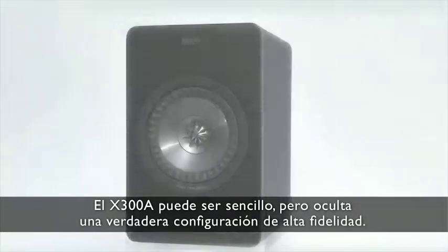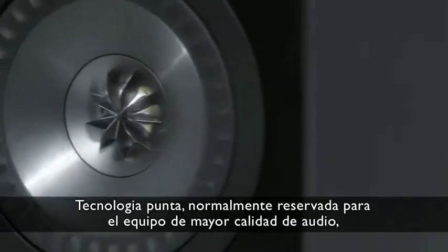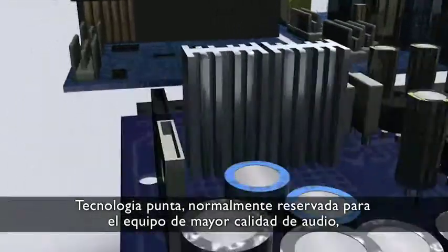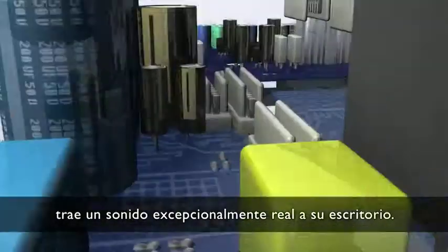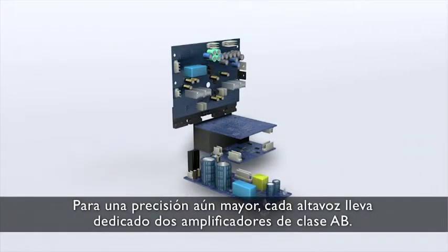The X300A might be simple, but this belies a true hi-fi setup. State-of-the-art technology, normally reserved for the highest quality audio equipment, brings exceptionally true sound to your desktop. For even greater accuracy, each speaker has dedicated twin-class AB amplifiers.